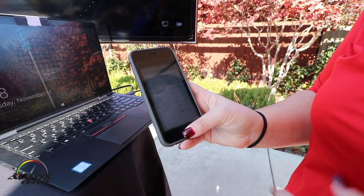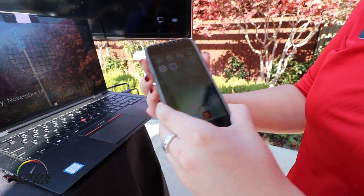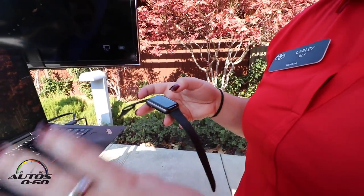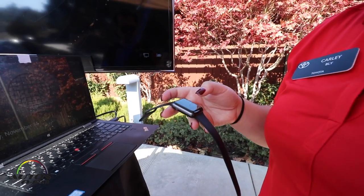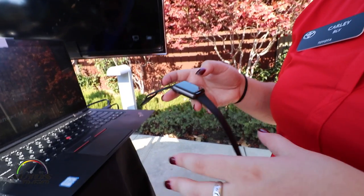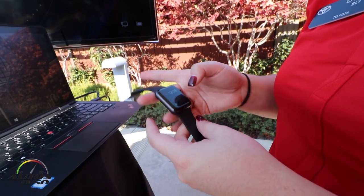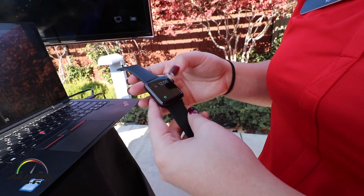You also have the ability to set up five driver profiles or valet modes, where you can activate different parameters such as mileage, speed, and distance limits. This app connects wirelessly from anywhere using your cellular network and the DCM in the vehicle, so as long as you have a good cellular signal and the DCM is working, you'll be able to start your vehicle from anywhere.